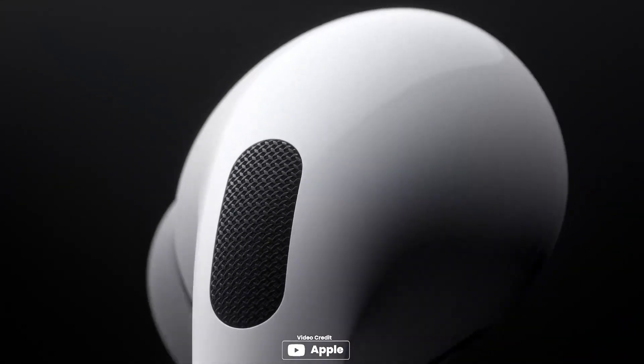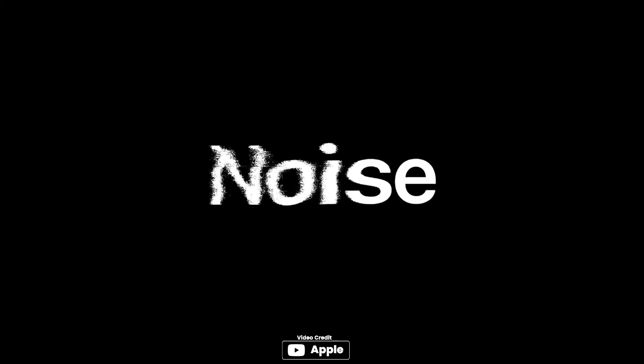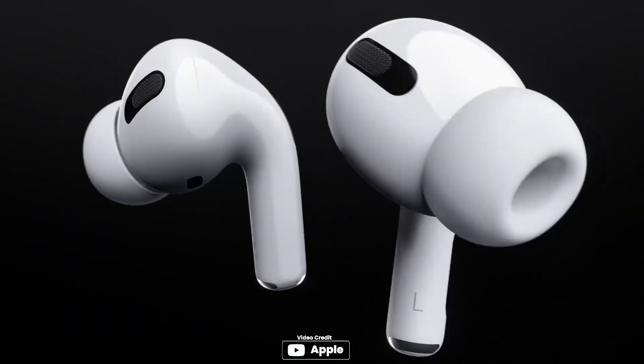The Apple AirPods Pro are a great choice for those looking for high quality sound and active noise cancellation. The transparency mode is a great feature that allows you to hear and connect with the world around you. The ear tips come in three different sizes for a customized fit, and the earbuds are sweat and water resistant. The adaptive equalizer automatically tunes music to the shape of your ear for optimal sound.